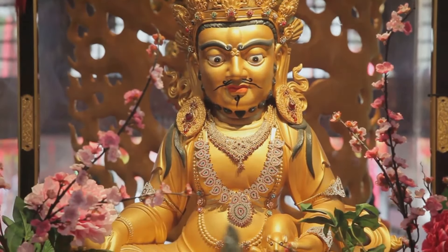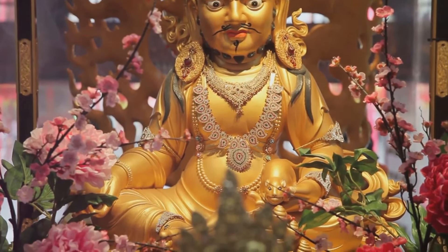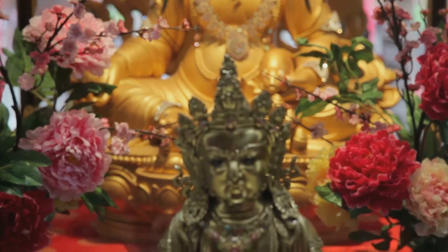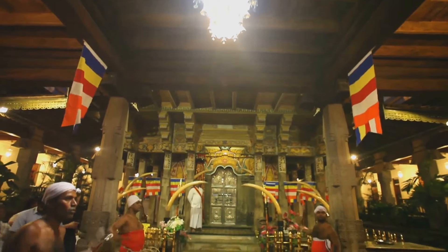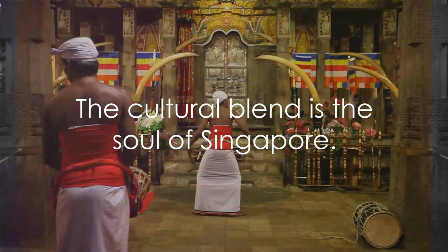And then, there's the Buddha Tooth Relic Temple, a majestic structure that houses what is believed to be the left canine tooth of Buddha. Stepping inside, one is enveloped in an atmosphere of tranquility and reverence, offering a stark contrast to the bustling streets outside.